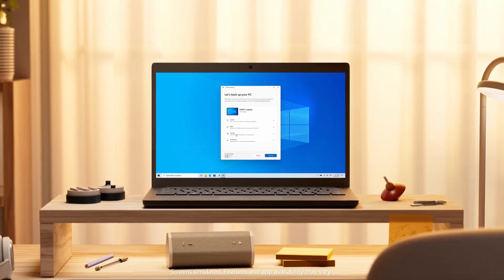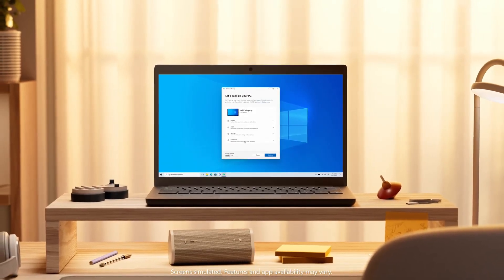You might have heard the news. You might have read the headlines. Hey, you might even have seen notifications on your desktop. Windows 10 is nearing end of support. You need to know what that means for you and for your device. So let's break it down.